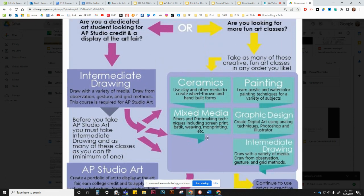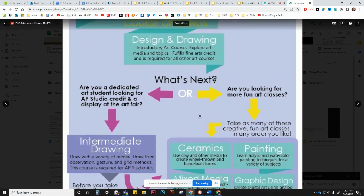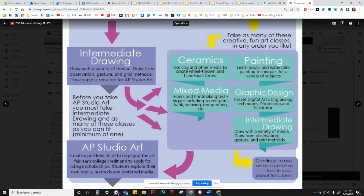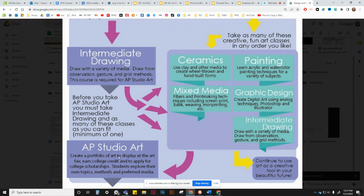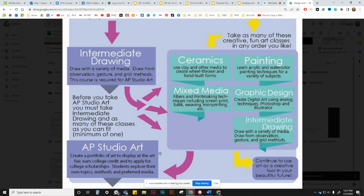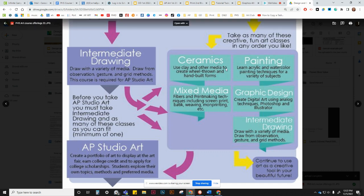Ideally: freshman year Design and Drawing, sophomore year Intermediate Drawing plus another class, junior or senior year AP Studio Art. Some students take AP Studio Art their junior year, and I actually encourage that, because then you already have a filled-out portfolio before early admission processes begin. If you wait till senior year it's a little harder to get your portfolio together in time for scholarships. So if you know you're going to study art at the college level, taking two of these classes your sophomore year and then AP your junior year isn't a bad thing — it can actually be a great thing.